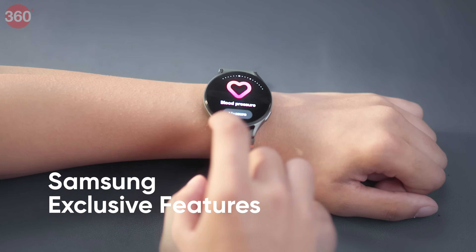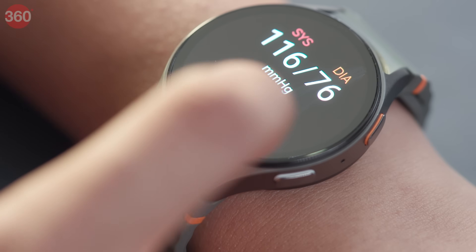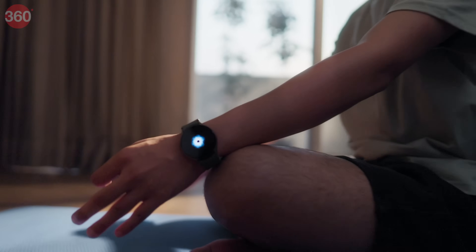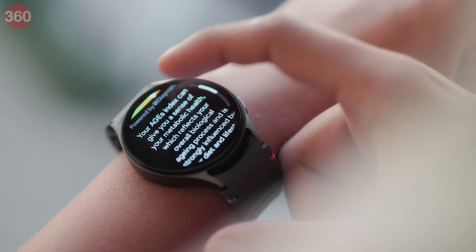Here's where Samsung takes it up a notch with features Apple simply doesn't offer. Samsung lets you monitor your blood pressure conveniently from your wrist, alerting you to silent risks like high BP — even certified by the CDSCO of the Government of India. The watch also comes with Galaxy AI, which analyzes your sleep, stress, and activity to give you an energy score, helping you decide whether to push hard or take it easy. And with a unique AGEs index, Samsung keeps your metabolic health in check, suggesting diet and lifestyle tweaks right from your wrist.